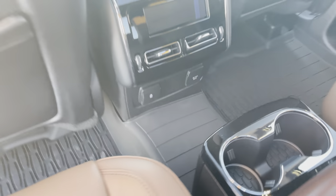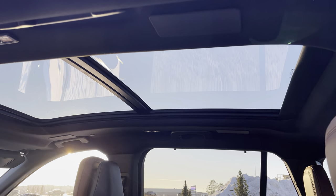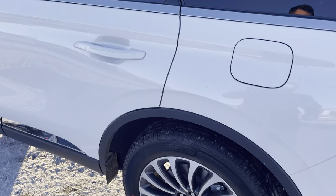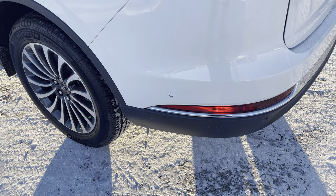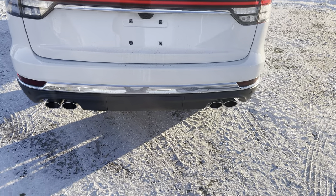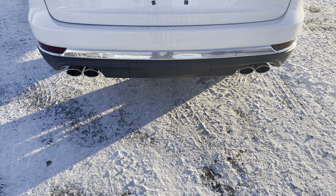There are nice all-weather mats, and looking up top you'll see that huge panoramic roof with power shade, letting in lots of natural light. At the back of the vehicle, rear park sensors are present, and some of those sensors actually help park the vehicle for you — this big beautiful beast can parallel park itself. The quad-tipped exhaust looks great, and underneath that little piece of plastic is a tow hitch.